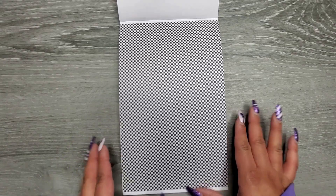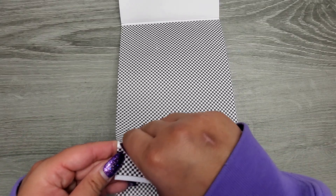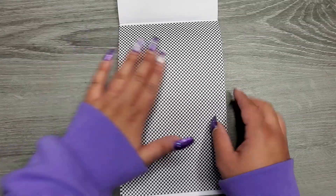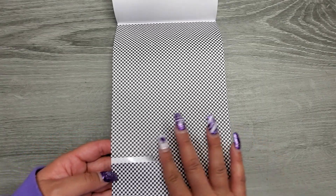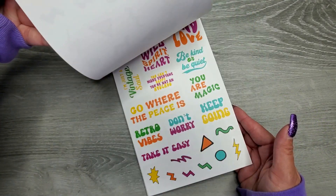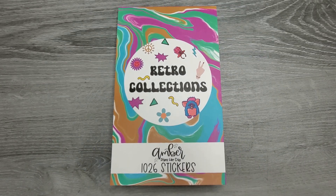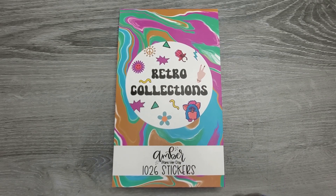And then these are washi strip pieces — they're like fun washi strips all the way up, and I believe they're all the same size. Once you start peeling them off you'll be able to see where they're at a little bit better. These are some really fun washi decorations. Super fun — it's such a fun book. I love the colors, I love the nostalgia in here. It's giving me all the vibes. This book will be $20 plus shipping, available on amberplantsherday.com. Don't forget you can use my code MOJO10 to save 10% off your order. I hope you guys enjoyed this video — if you did, please make sure to give a thumbs up and subscribe. I hope I'll see you in my next one. Bye!